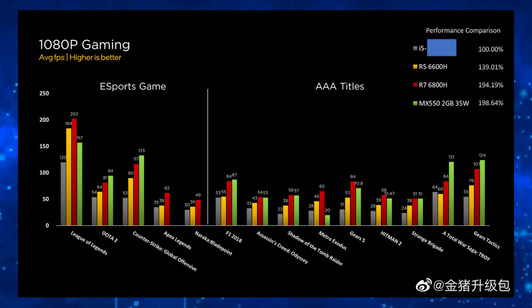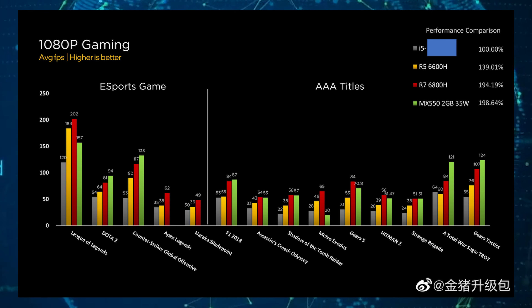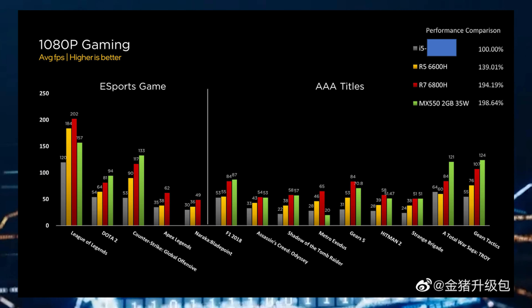Moving from synthetic to gaming benchmarks, a range of titles were tested at 1080p, including both AAA and esports games. In 9 of 14 games, the AMD Radeon 680M iGPU was able to outperform the NVIDIA GeForce MX-550.